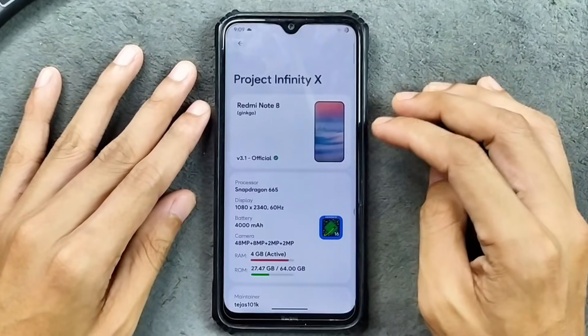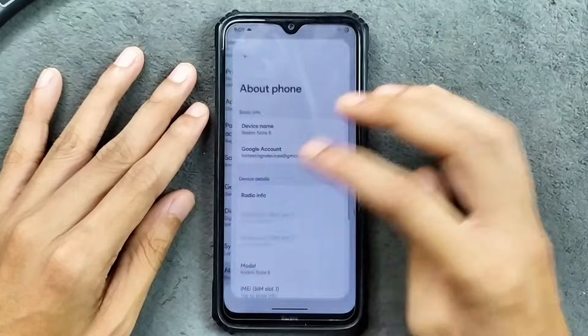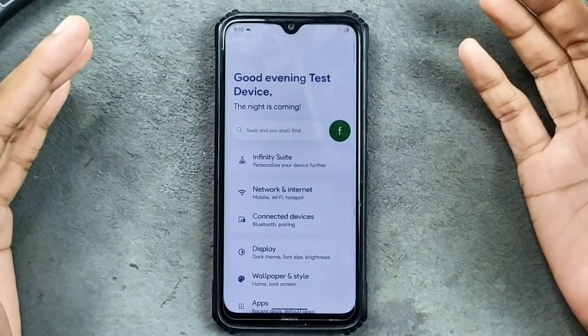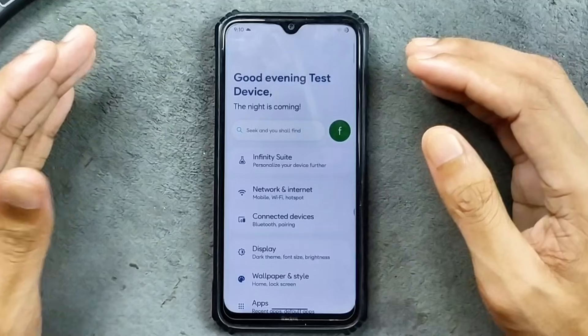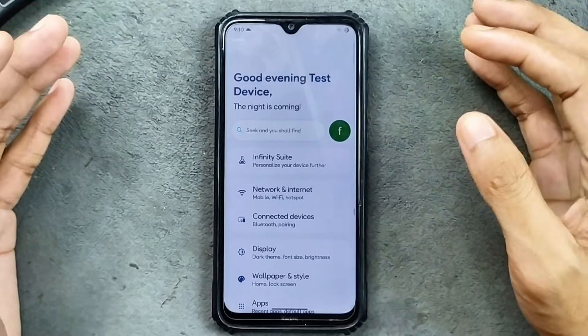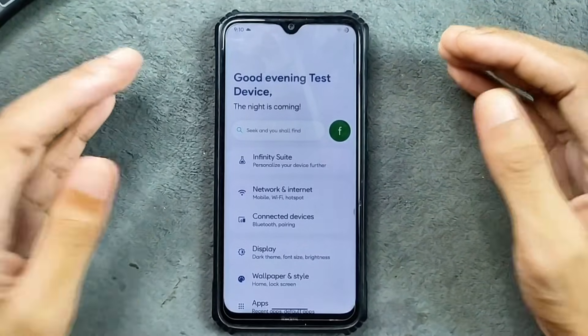I have been using this ROM for about a week now and it is working well. The ROM is optimized pretty well — it is much better than the previous version, and it has improved a lot.